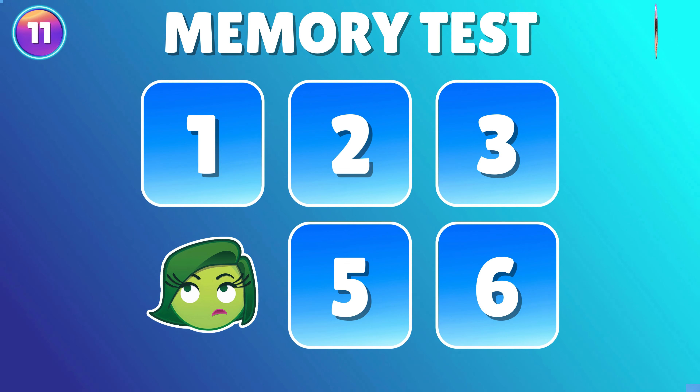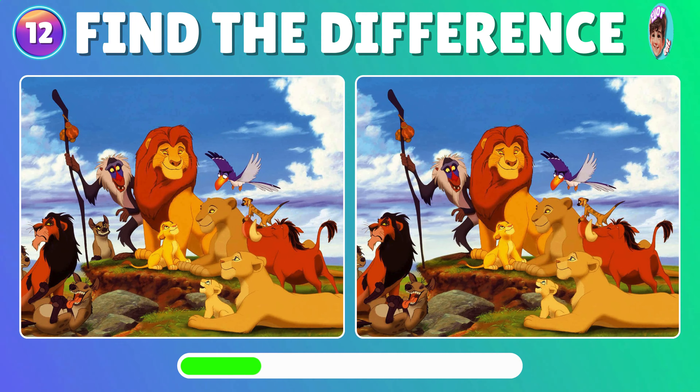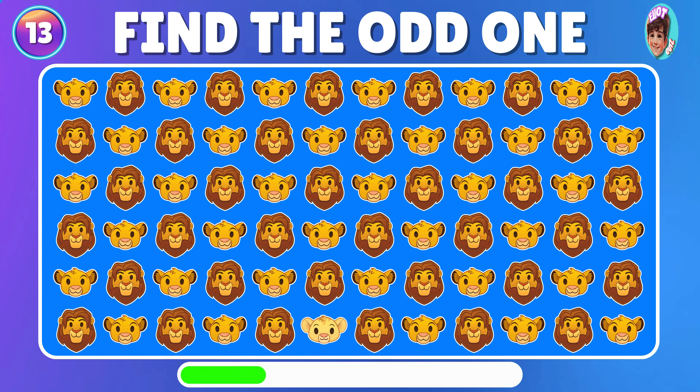Awesome! You have an amazing memory! Now, see if you can spot the distinctions between these two pictures from the Lion King movie. Could you spot the unusual Emoji Simba?